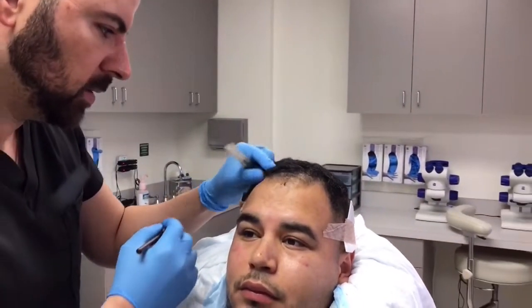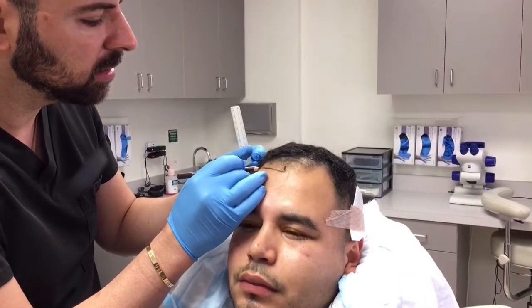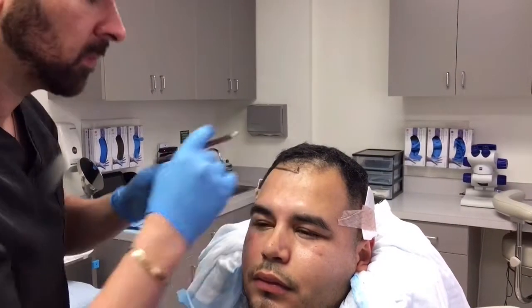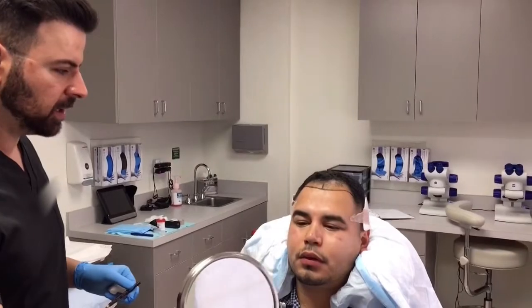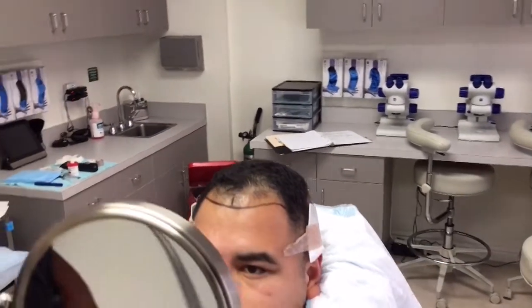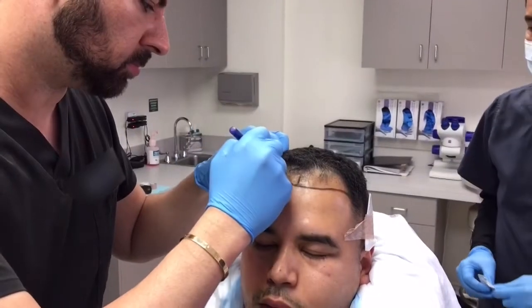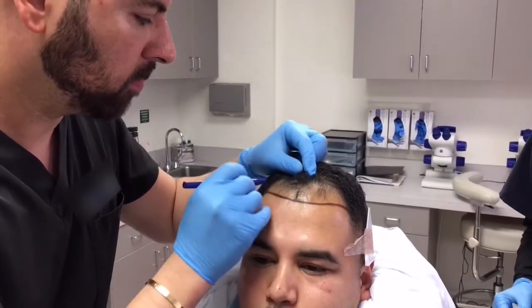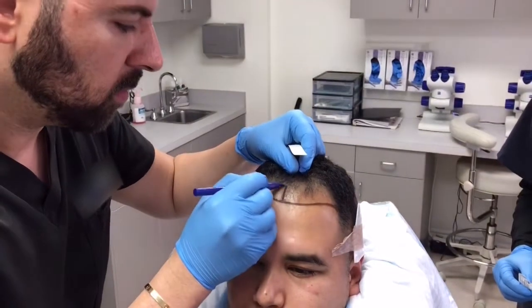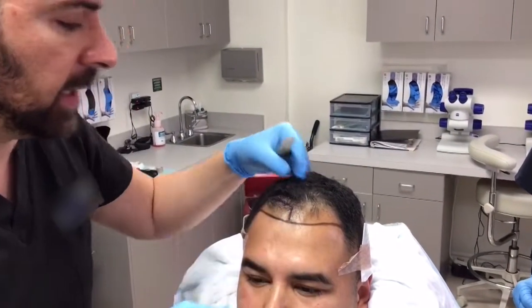Raise your eyebrows for me a bit. Okay, you can relax. All right Robert, here's the mirror — take a look. The left side is higher than the right, so we'll take a few measurements and make the left side match the right. This is zone one that I'm outlining — you want this to be double the density versus zone two.